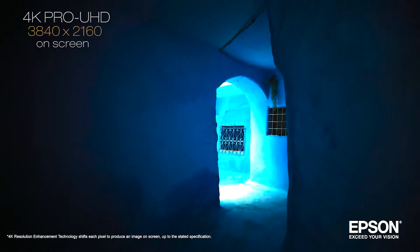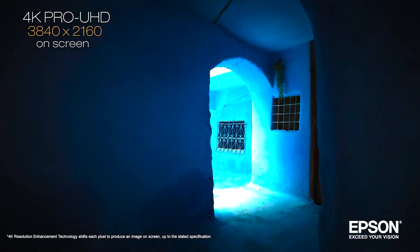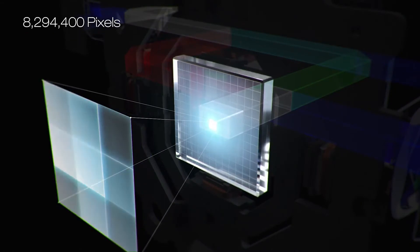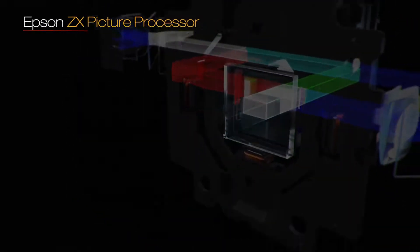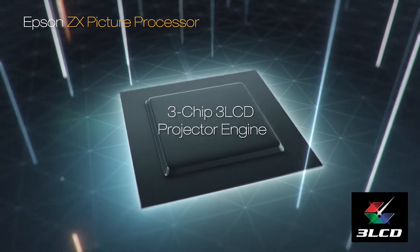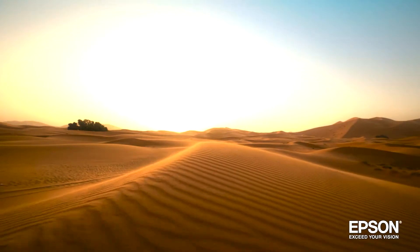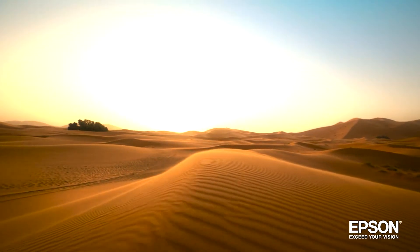It produces a resolution of 3840 by 2160 on screen, equivalent to 8.3 million pixels for incredible detail, and features an Epson ZX picture processor and 3-chip 3-LCD technology to deliver outstanding color brightness and accuracy, faithfully displaying your content the way it was meant to be seen.